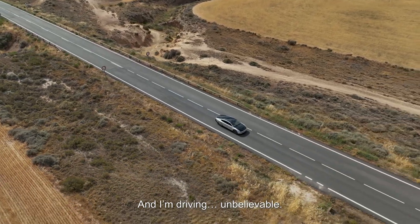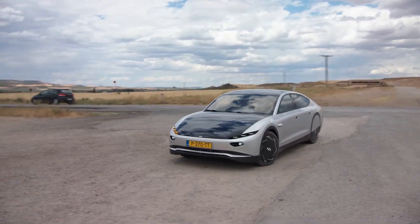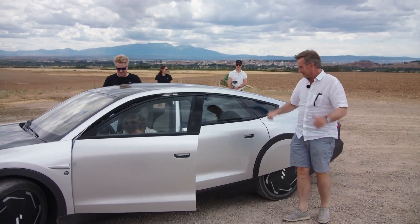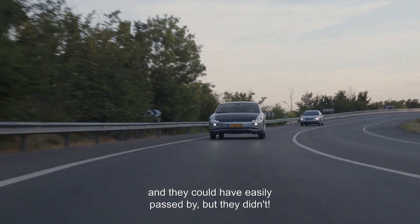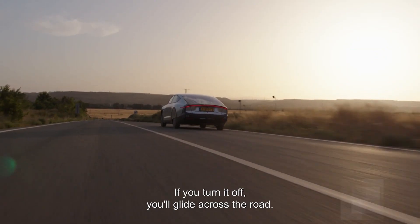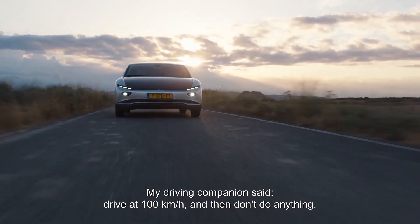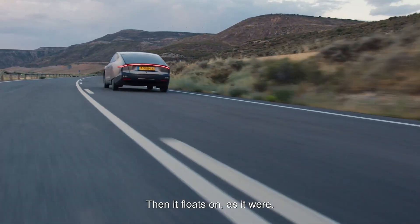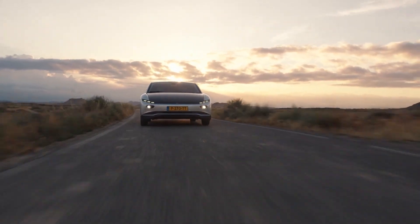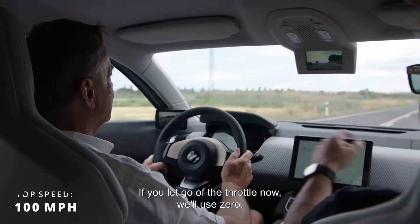Unlike standard EVs, Lightyear Zero boasts 5 square meters of patented double-curved solar arrays, which enable the vehicle to charge itself while commuting or while parked outdoors. This means that it can power itself with 70 km of range per day, on top of its estimated 625 km range. Power comes from 4 electric motors that draw on a 60 kWh battery pack, generating 174 horsepower and 1200 pound-feet of torque, enough to hit 62 miles per hour in 10 seconds while topping out at 100 miles per hour.